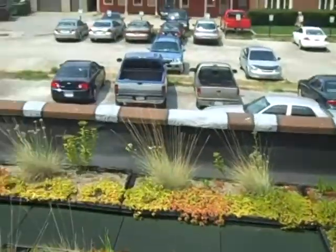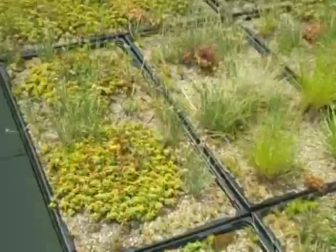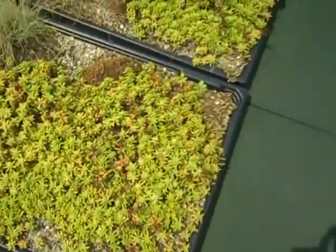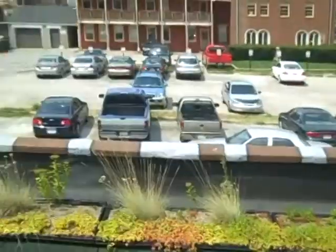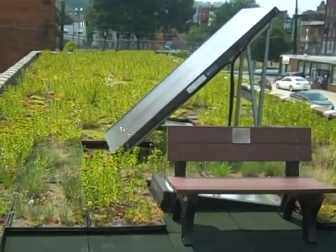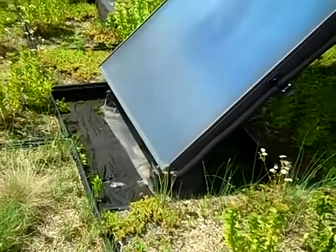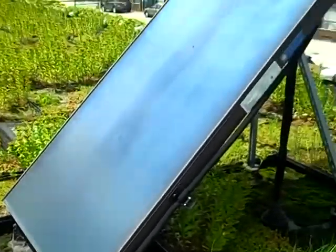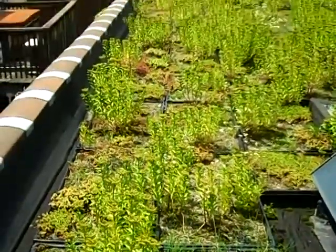Our green roof is as beautiful as it is useful. The plants help with storm water remediation when it rains and our rain barrel collects water for the future to water our plants on drier days. Our roof also features a solar domestic hot water system. The solar collector and water tank heat exchanger is used to provide a portion of the energy we need to heat our water.